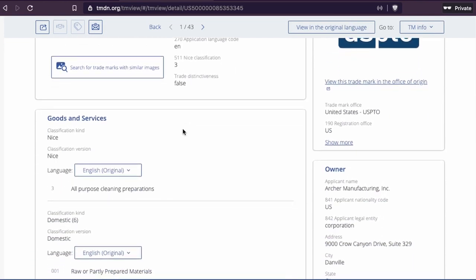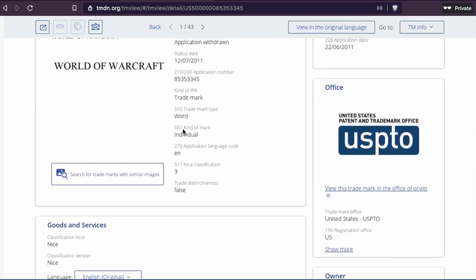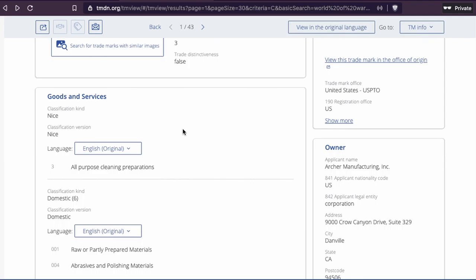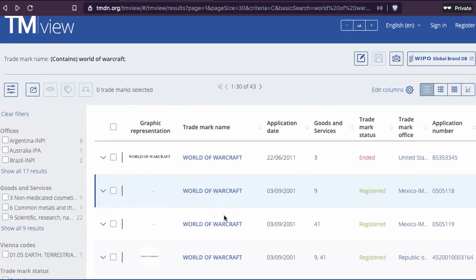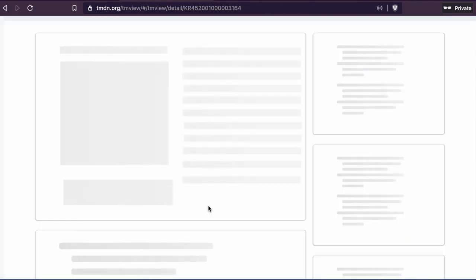You might see 'Application Withdrawal' — that one was withdrawn, so we cannot use that as an example. I forgot to look at the status. See how important it is to look at the status when you look at a trademark — always check the status. This one here shows 'Registered,' so let's look at that one instead.